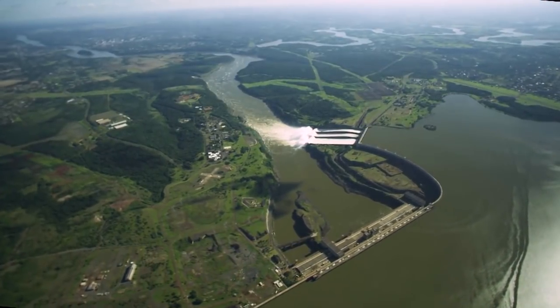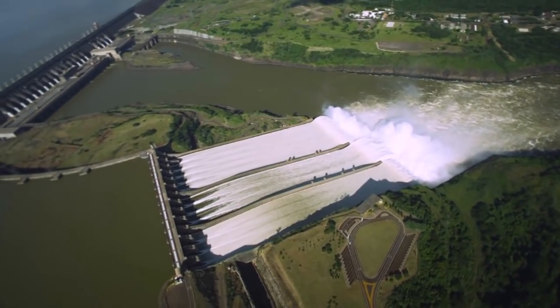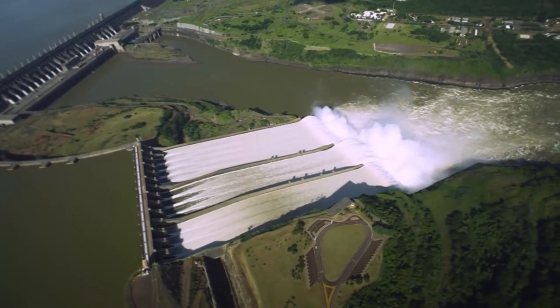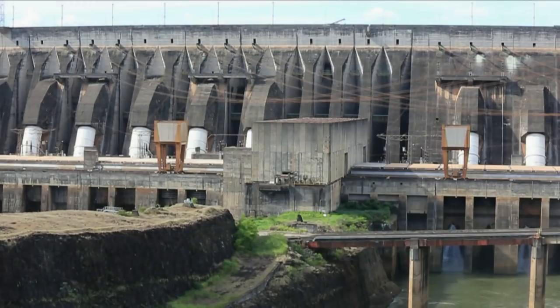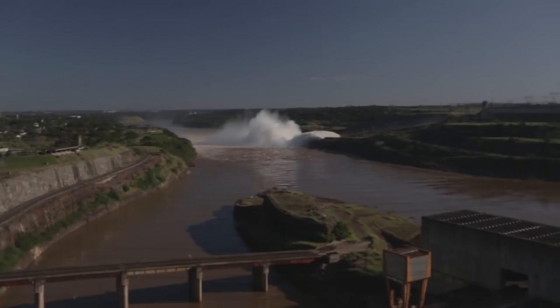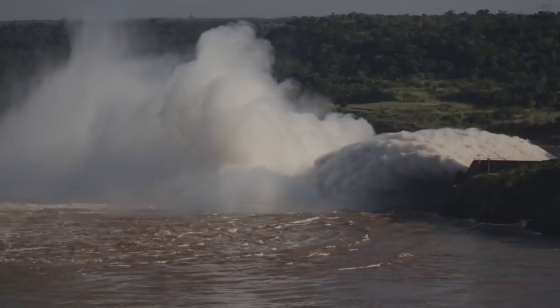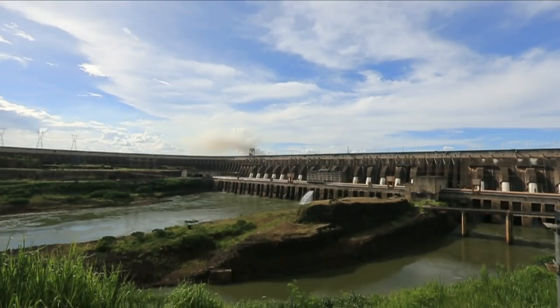In our very first episode of the year, we saw the awesome power of hydro at the Itaipu Dam bordering Brazil and Paraguay. The generating units are 700 megawatts each, with 20 generating units installed, comprising a total of 14,000 megawatts. Water that flows through dams like this is the backbone of renewable sources for electricity generation globally, supplying 71% of all renewable electricity.